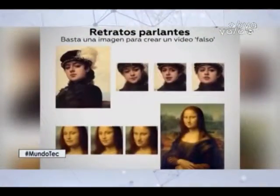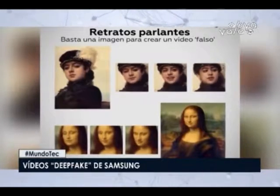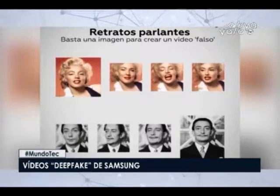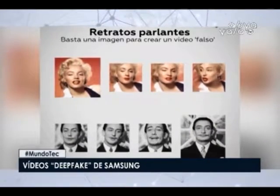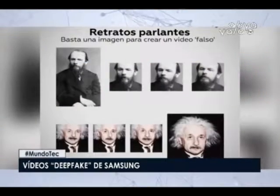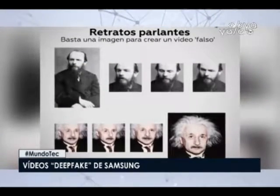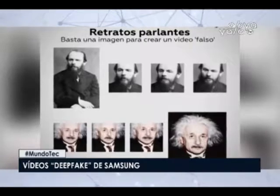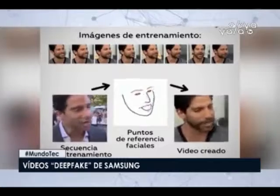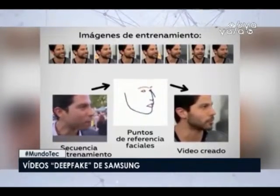Samsung manages to create deepfake videos with a single photo — a technology created in Moscow. A group of researchers from Samsung's Artificial Intelligence Center in Moscow, together with those from the Skolkovo Institute of Science and Technology, have created a technology that allows the creation of very realistic fake videos of moving characters from a single photograph. Until now, creating these deepfakes required collecting many images of an individual to create a realistic sense of movement.